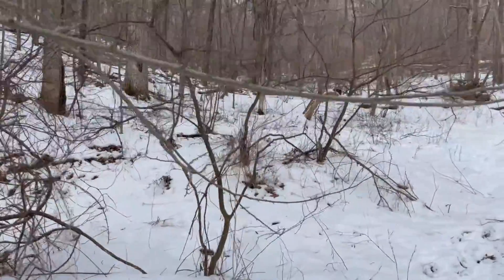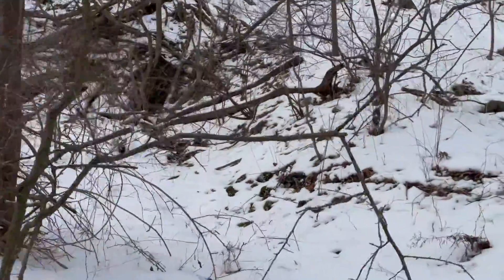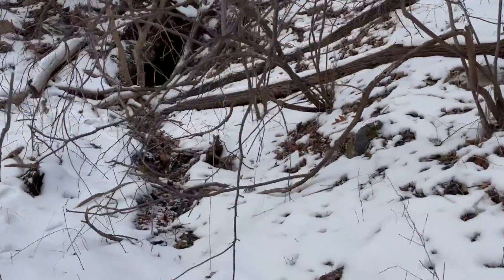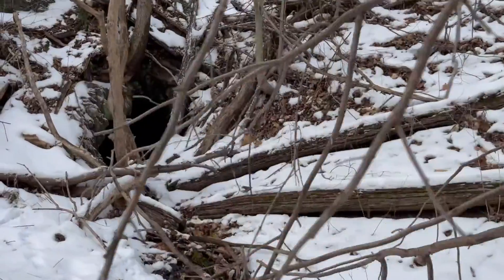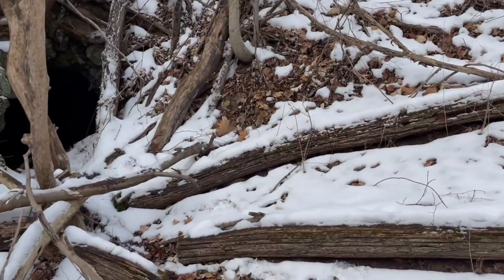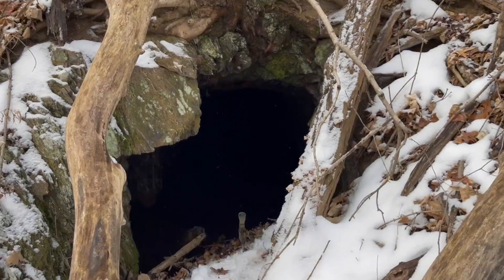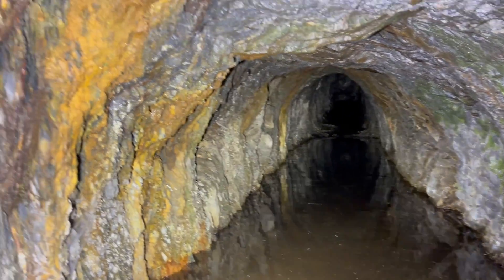That definitely looks like a tailings pile. Oh my god, it is a tunnel! I can't believe this — an unknown tunnel in Dutchess County. This is like unheard of.